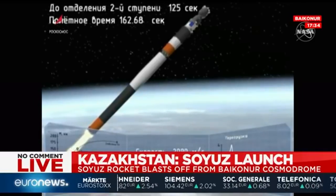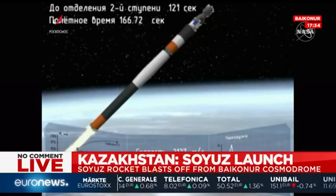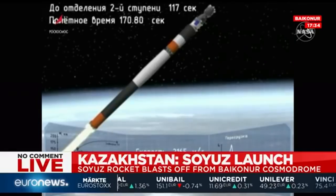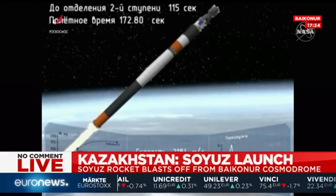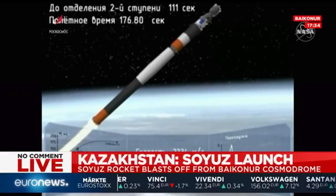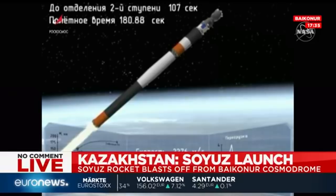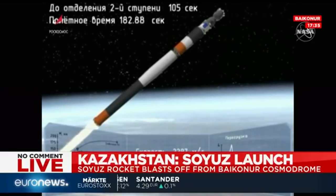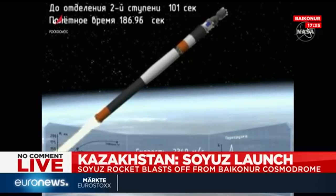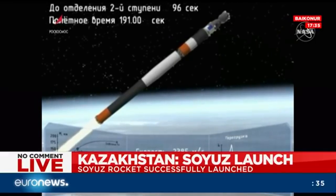The launch shroud has been jettisoned, revealing the Soyuz underneath. Launch shroud jettisoned confirmed. This second stage will continue to burn until four minutes forty-three seconds into the flight. One hundred and seventy seconds into flight, all systems operating nominally. This second stage providing somewhere between 178,000 and 222,000 pounds of thrust.